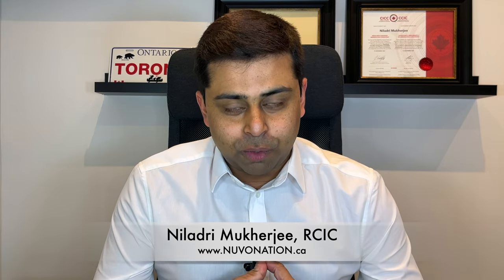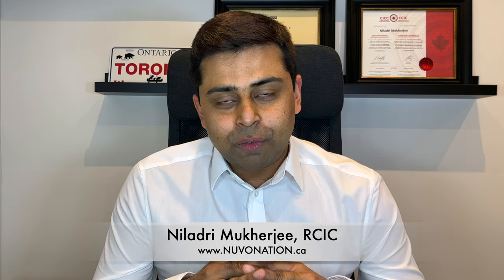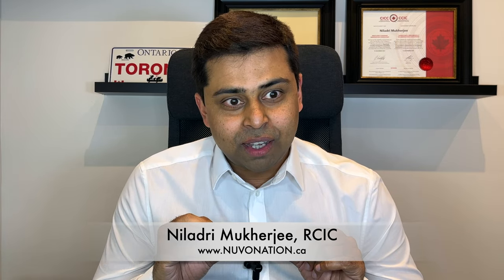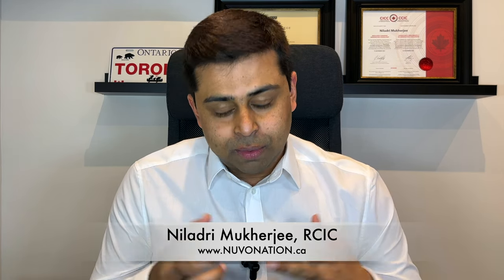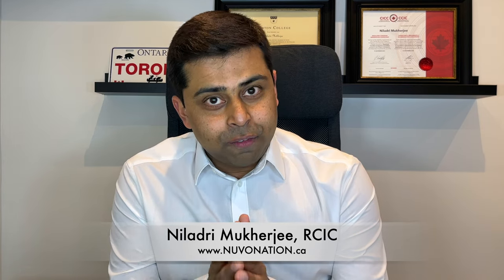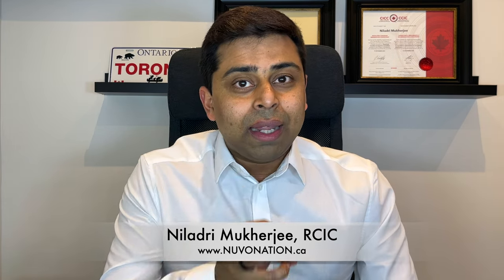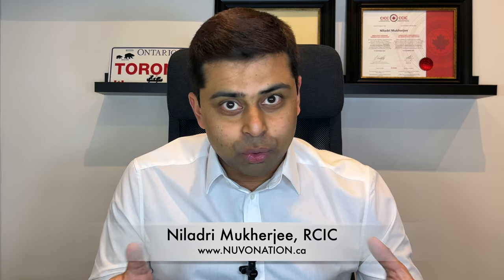If you have to apply for a reconsideration, there are a couple of fundamental aspects I would like you to keep in mind before you press the submit button. The first and foremost thing you have to understand is that reconsideration is not a legal request — a reapplication is. A reconsideration basically means you are saying that your file was proper, but there was an error in the decision-making process because of which the file got rejected. So you have to prove your points very, very thoroughly and meticulously, without adding any additional documents not provided in the previous application, to ensure that your file is at least being looked at.